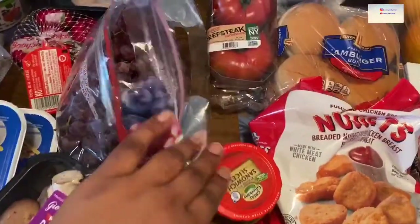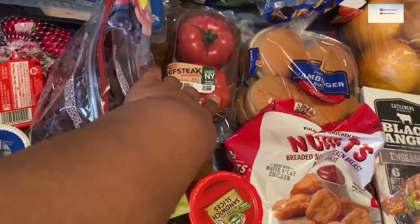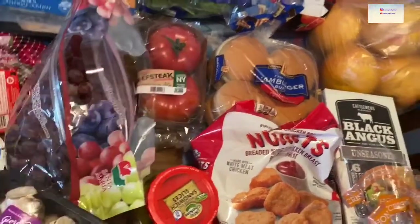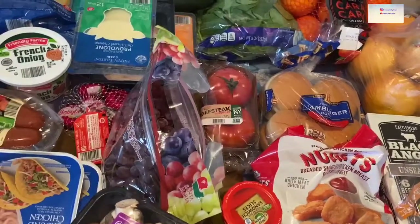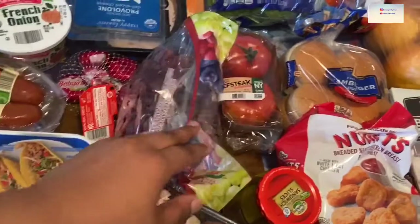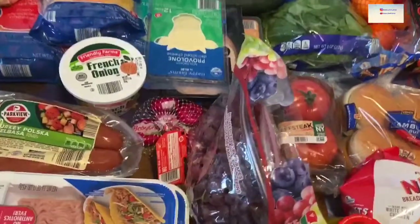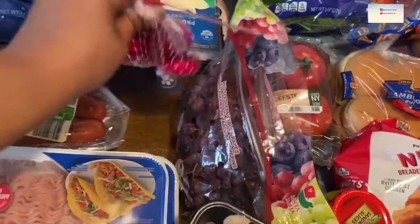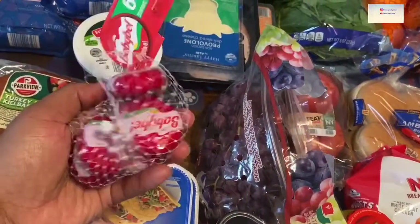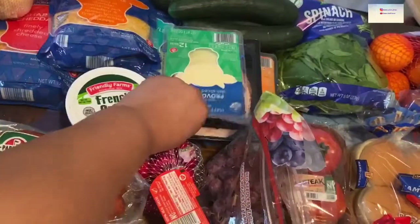We put pickles on almost everything. And then tomatoes — I like hard tomatoes and these ones are really good for that; they don't get mushy like the vine-ripe tomatoes. We have grapes, of course — more fruit. I'm going to go through and clean everything up before I put it away. My son likes these little cheeses, so I grabbed him those, and then we have sliced cheese for sandwiches.